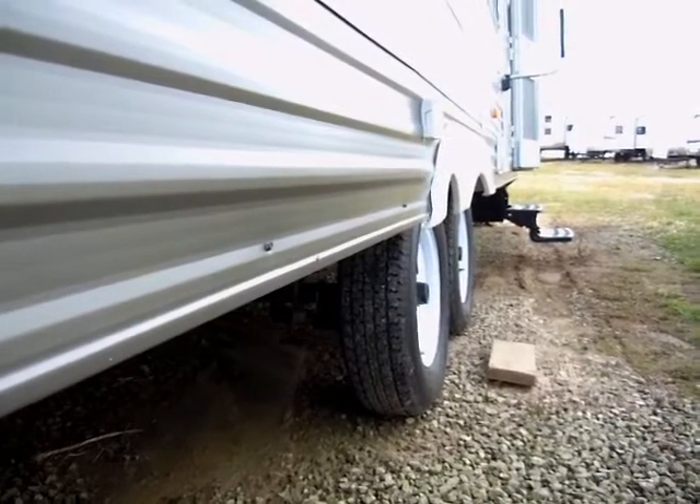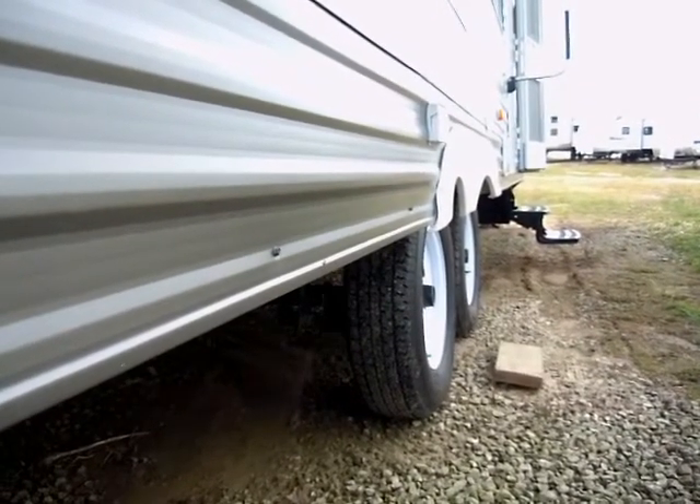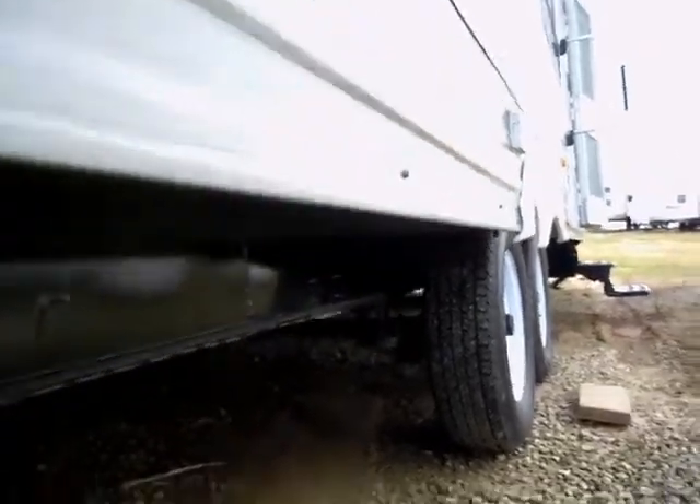One last thing I wanted to point out here on the exterior of this Dutchman Lite travel trailer is that it comes with an optional enclosed underbelly.